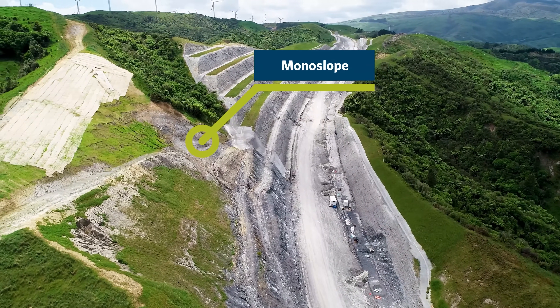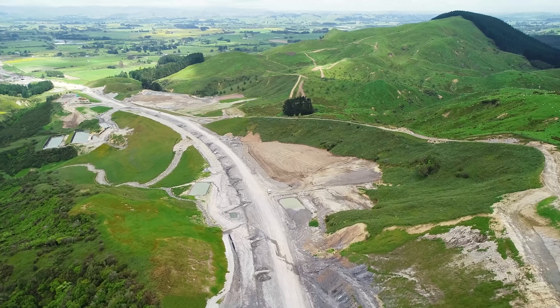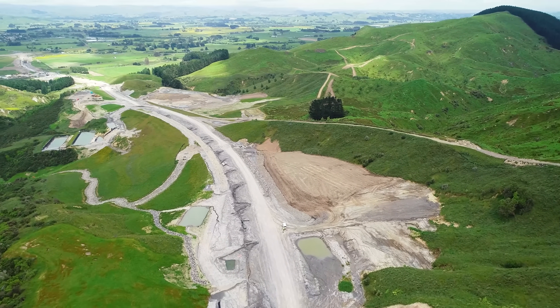The monoslope area is just nearing completion — there's a fault line through there and it's a different material altogether compared to the rest of the job, with a grey wacke material.